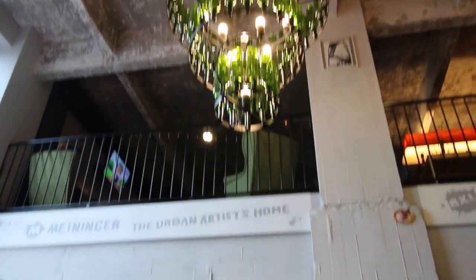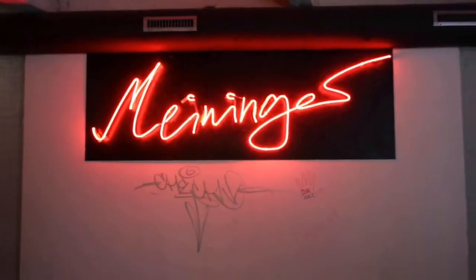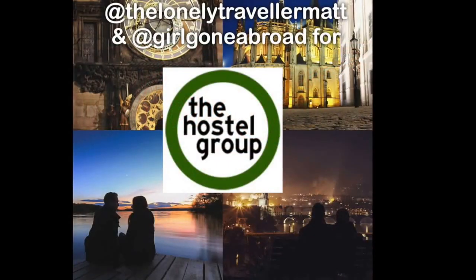If you're traveling to Brussels, we highly recommend a stay at the Mininger Hotel, Brussels City Centre. For more information, check out thehostelgroup.com.